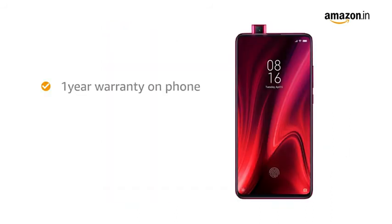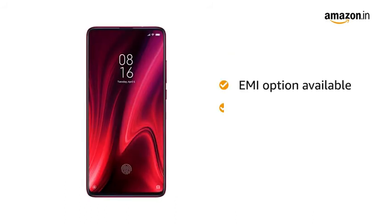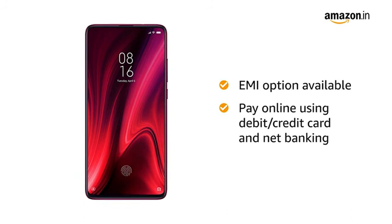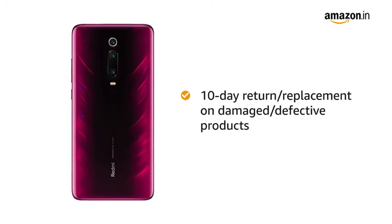Redmi K20 Pro comes with 1-year manufacturer warranty on the phone and 6 months warranty for in-box accessories. You can avail EMI options and pay online using debit or credit card and net banking. There is also a 10-day return or replacement policy for damaged or defective products.